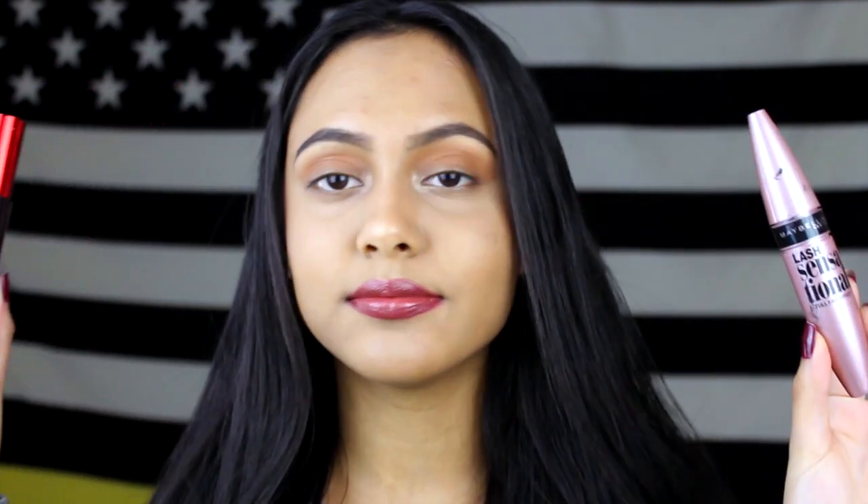Most people do get their mascaras from the drugstore. One of my favorites is Maybelline The Falsies Push-Up Drama, and it is the waterproof formula. I have been using this non-stop. Another one of my favorites is Maybelline's Lash Sensational Full Fan Effect, and it's the regular formula. These two are just amazing. I do tend to like more waterproof formulas because it helps keep my lashes curled. If you have straight lashes, waterproof mascara is what you need.